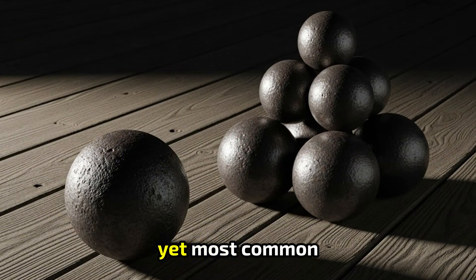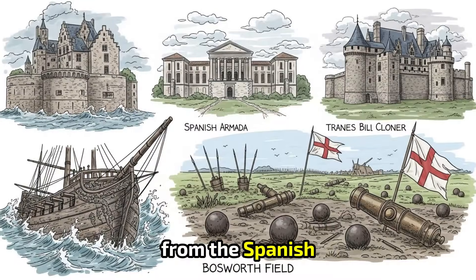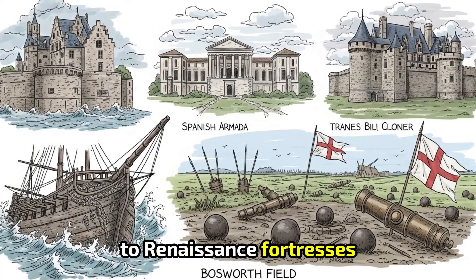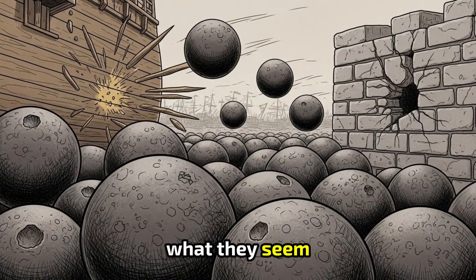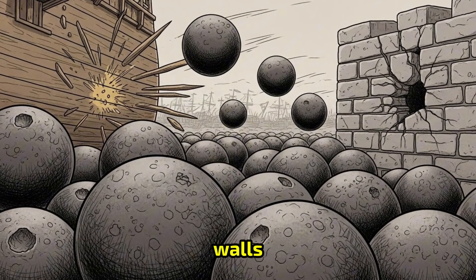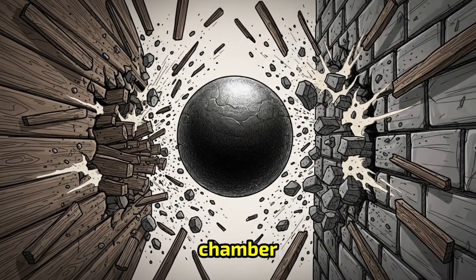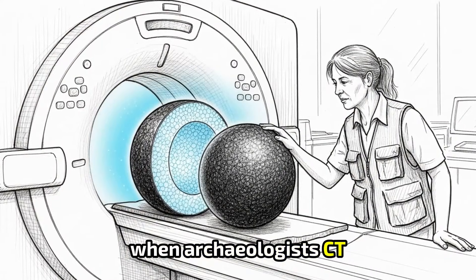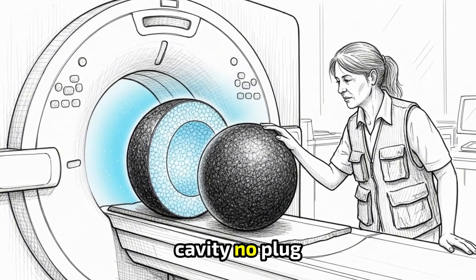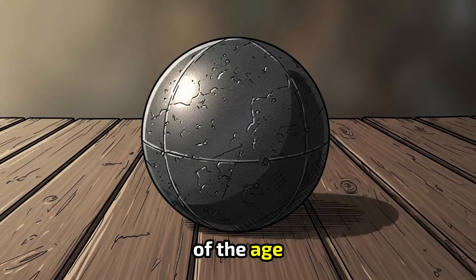And then there are the simplest yet most common cannonballs of all: solid cast-iron shot. Thousands have been recovered across Europe — from the Spanish Armada wrecks to Bosworth Field to Renaissance fortresses in Germany, Italy, and France. These are exactly what they seem: dense, heavy spheres made to smash walls, splinter ships, and knock down armor. No charge. No chamber. Just mass and momentum doing brutal work. When archaeologists CT scan them, they show no cavity, no plug, no packing — pure iron. In a sense, these are the most honest projectiles of the age.